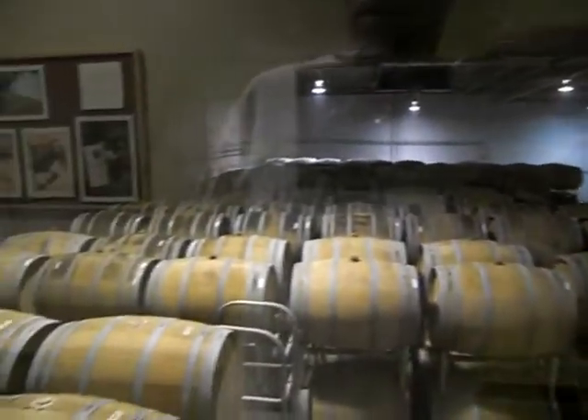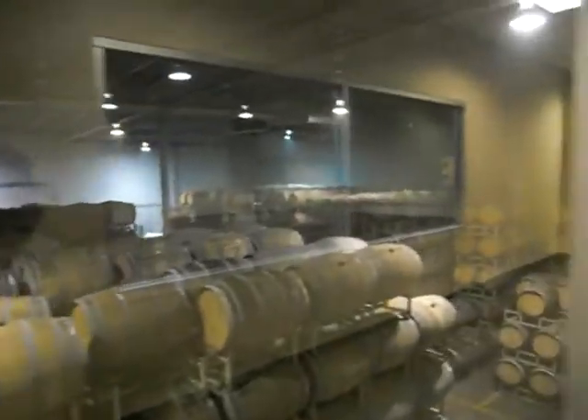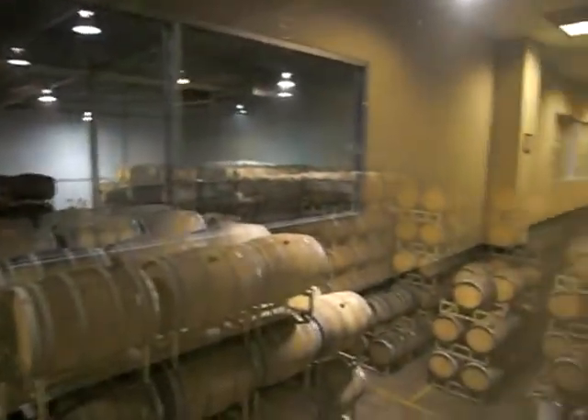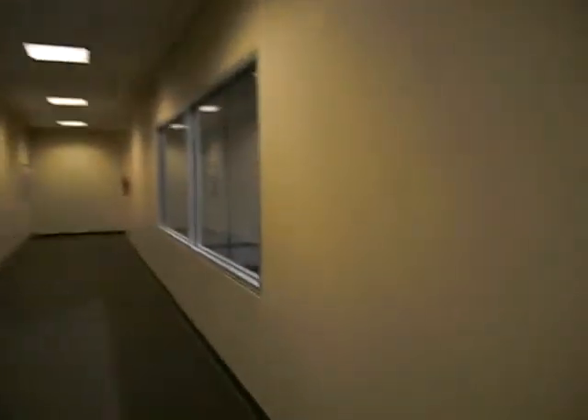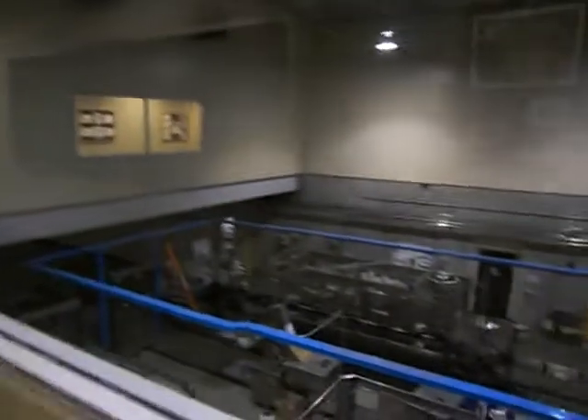This is an amazing-looking room — this is where all the barrels of wine are sitting. Wow. Another view of the barrels.